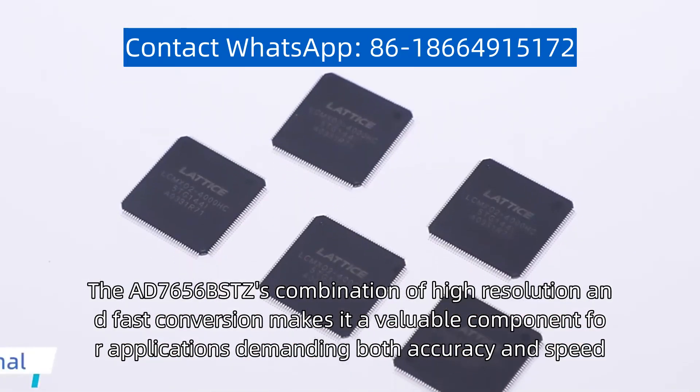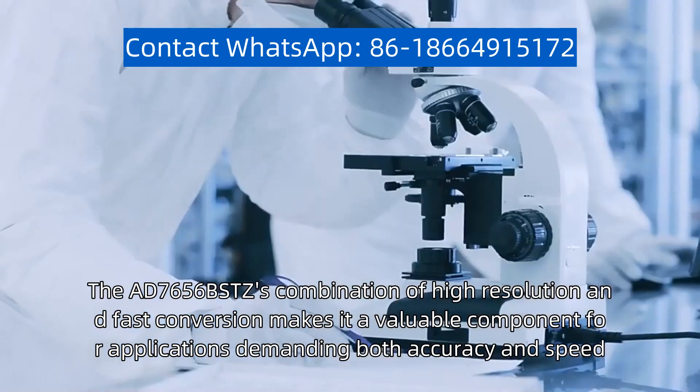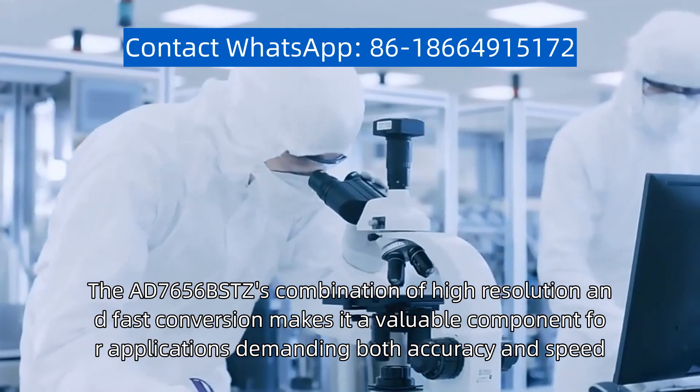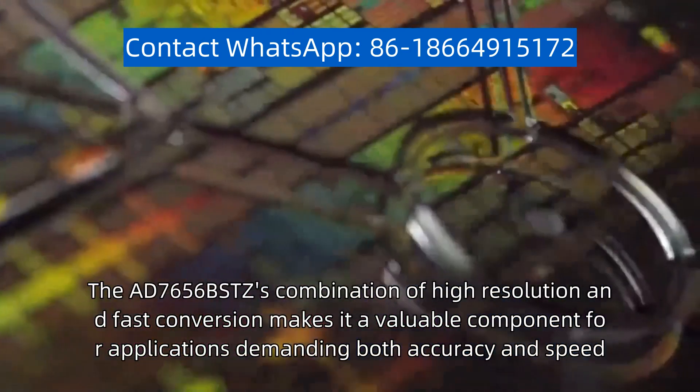The AD-7656-BSTZ's combination of high resolution and fast conversion makes it a valuable component for applications demanding both accuracy and speed.